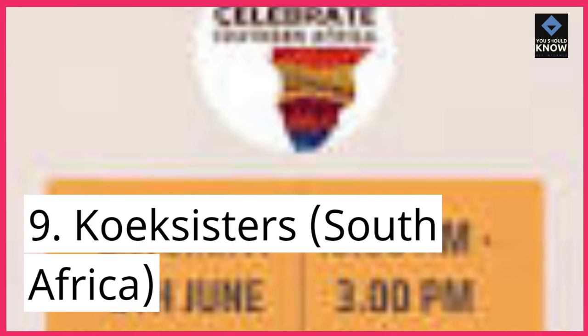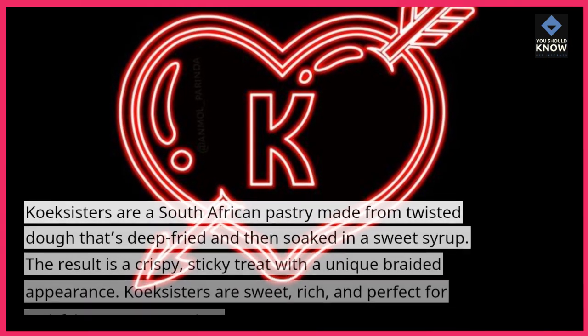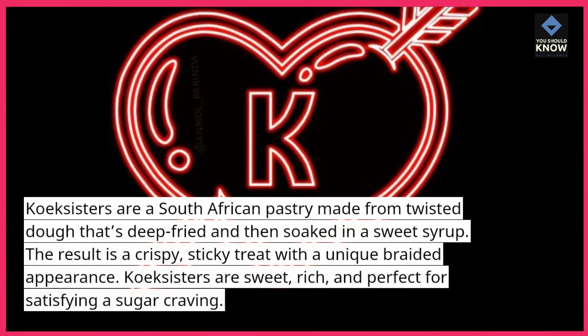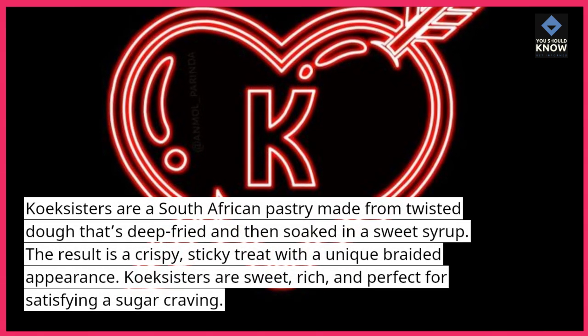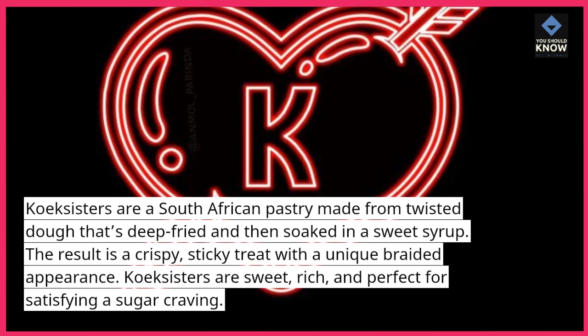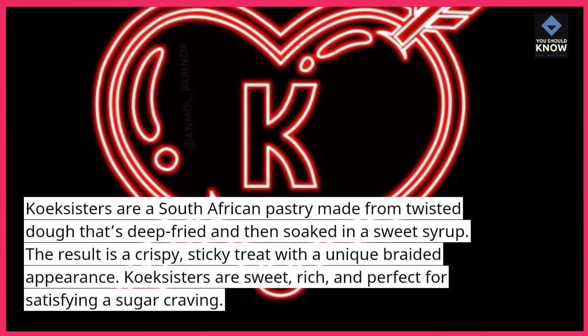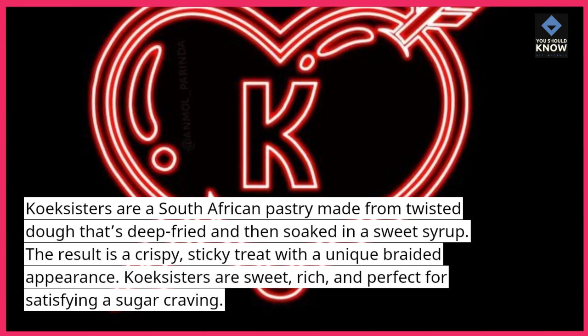9. Koch Sisters, South Africa. Koch Sisters are a South African pastry made from twisted dough that's deep-fried and then soaked in a sweet syrup. The result is a crispy, sticky treat with a unique braided appearance. Koch Sisters are sweet, rich, and perfect for satisfying a sugar craving.